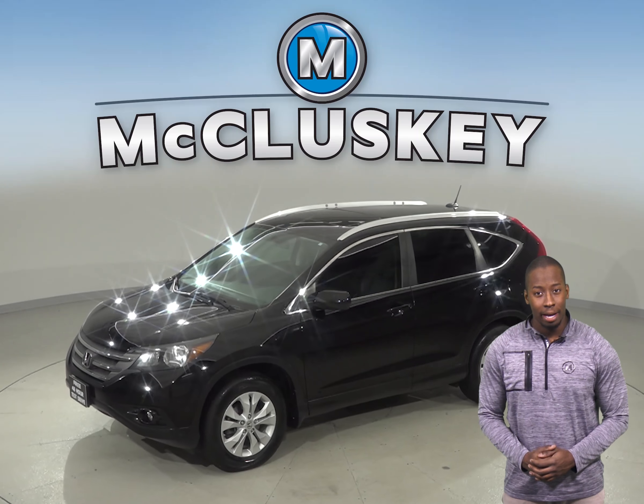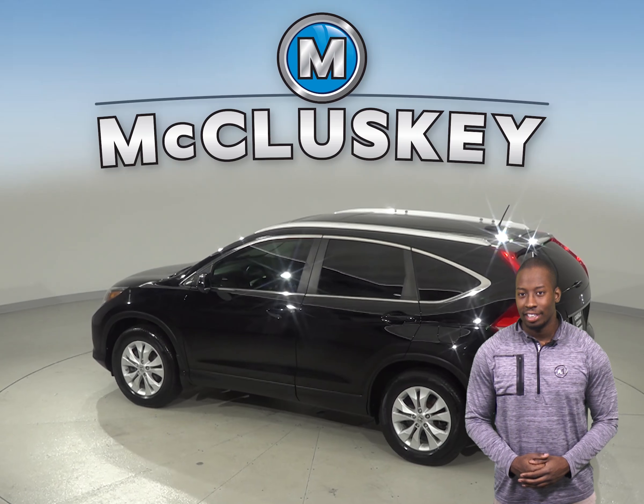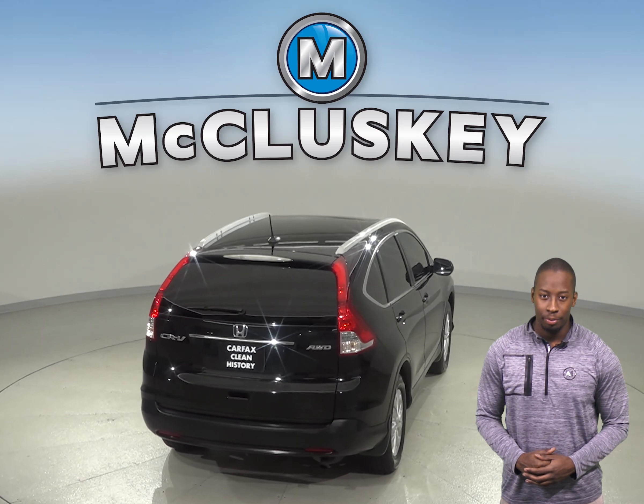There is an automatic transmission along with tilt control and power steering. There are also heated capable leather seats. There is XM ready radio along with a CD player. There is also navigation so you will never get lost during your commute.